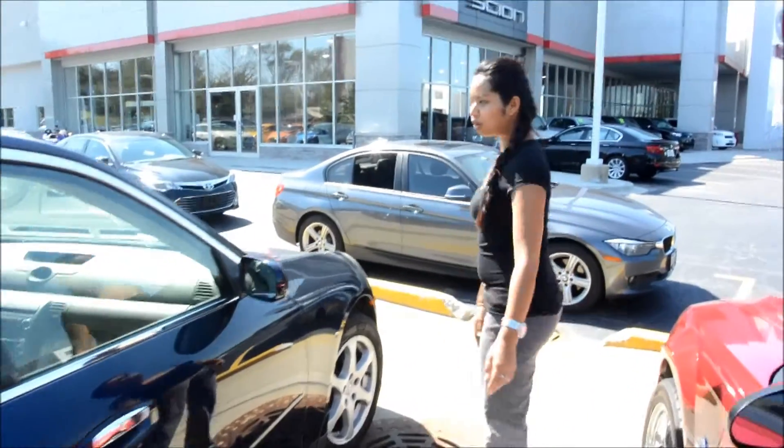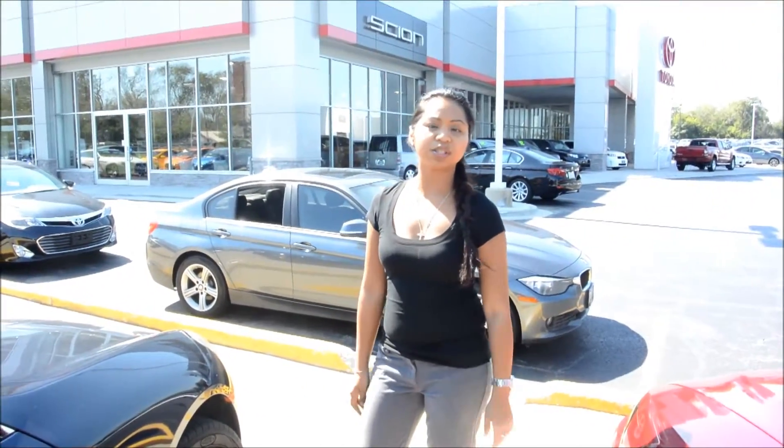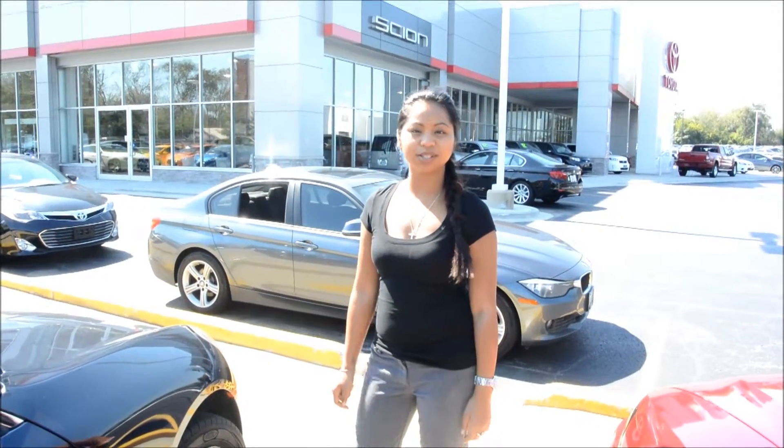If you guys have any questions on it or need me to send you anything else, you let me know. My number is 630-279-2160, extension 2322. Thank you.